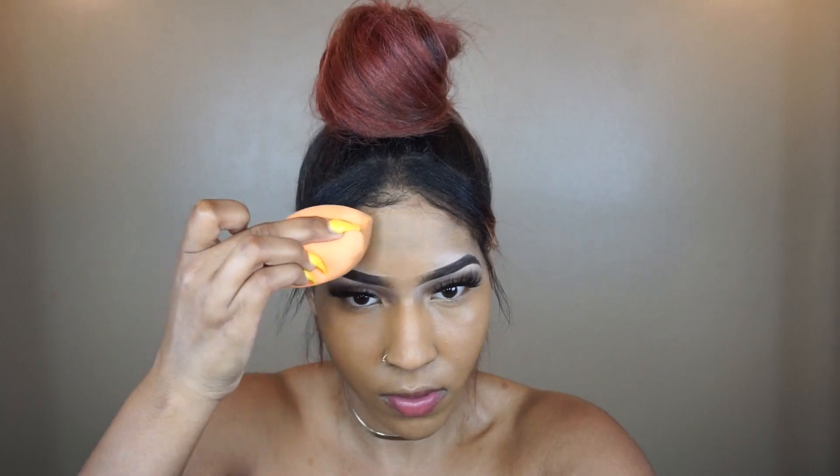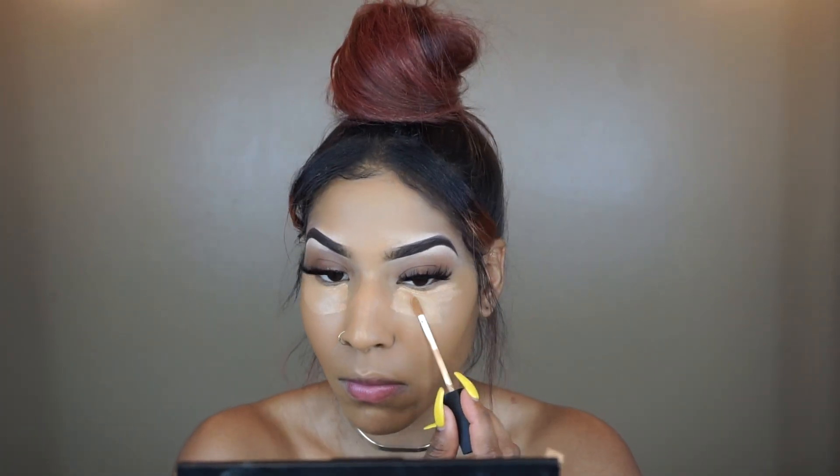So I'm going to be taking my NARS concealer, and this is in medium to caramel, I believe. If I'm wrong, I will leave the correct info down below in the description box. I'm just going to apply that underneath my eyes, my forehead, my nose, my cupid's bow, and my chin. This is the shade that is closest to my skin color.